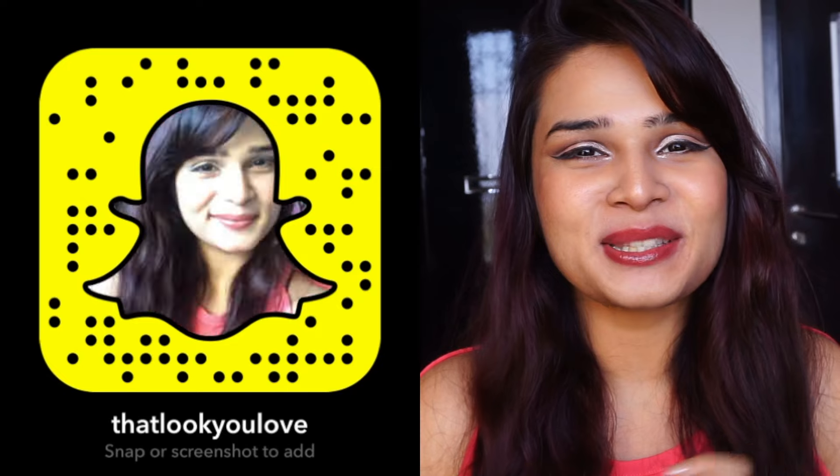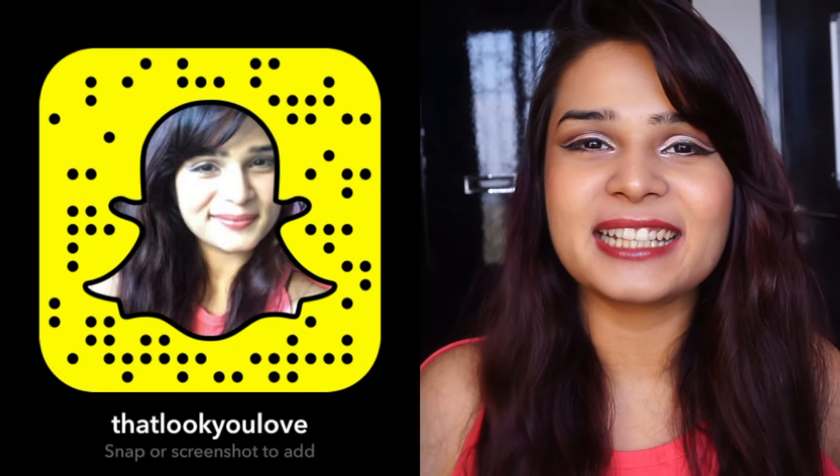I won't lie, if you follow me on Snapchat, you already know that I was just too excited when I received this box. I just took a tiny sneak peek and that's it and I just shut the box because I wanted to do a proper unboxing video and share my first impressions of it. So without any further ado, let's get started with this unboxing video.